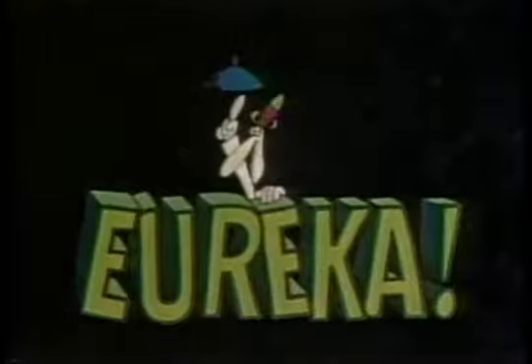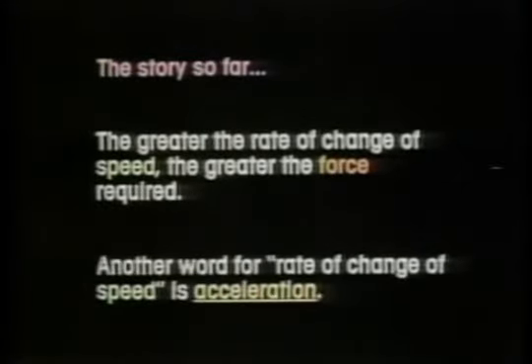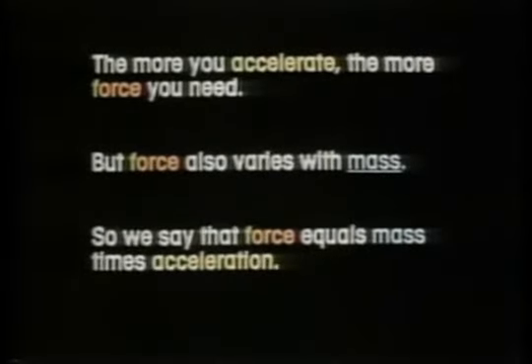Eureka! The story so far: the greater the rate of change of speed, the greater the force required. Another word for rate of change of speed is acceleration. The more you accelerate, the more force you need. But force also varies with mass, so we say that force equals mass times acceleration.